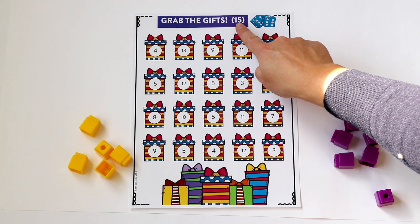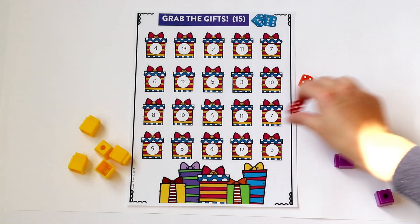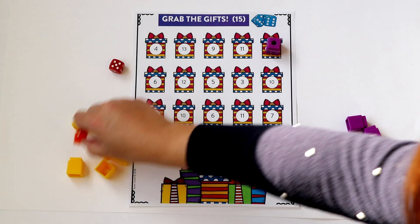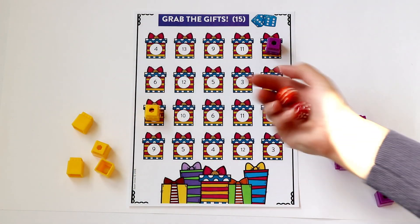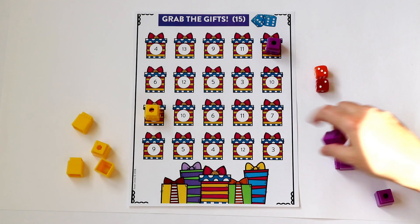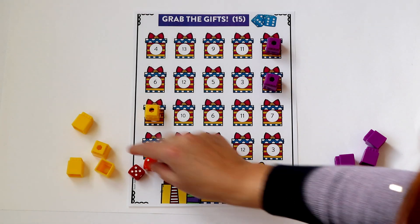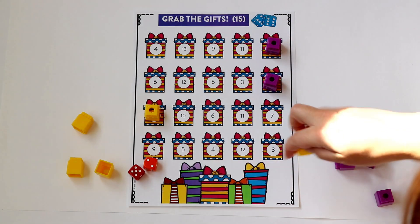The last game is called Grab the Gifts. In this version, they are going to be subtracting their sum of two dice from the number 15. Player one rolled a four and a four — the sum is eight, they subtract that from 15 to get seven, and they cover a gift with their color cube. Player two got a sum of seven, subtract from 15 to get eight. Players go back and forth until all the gifts are covered, then they count up and see who covered the most gifts. If they roll a number and the difference has already been taken, their turn is skipped. The version with one die is played the exact same way.